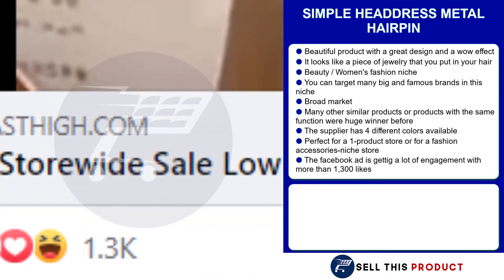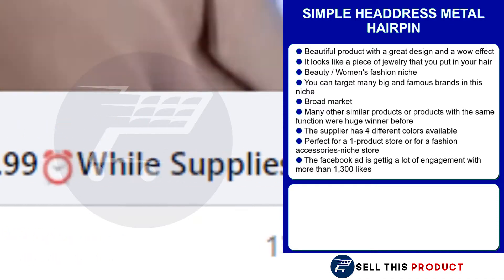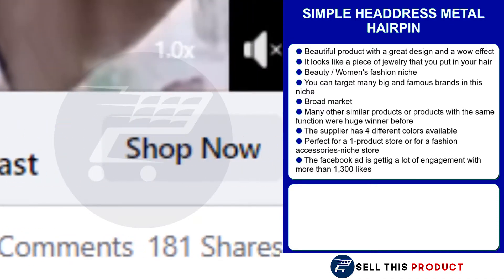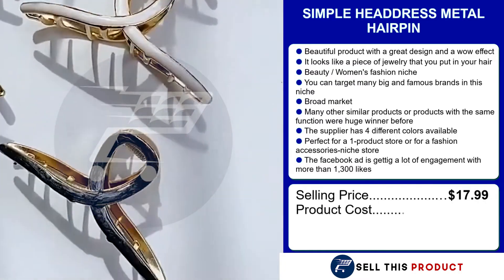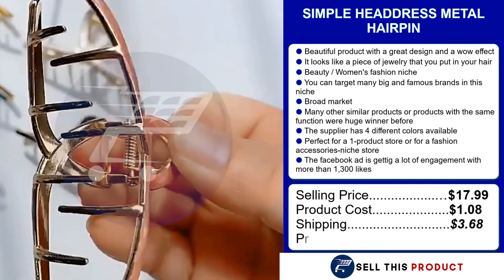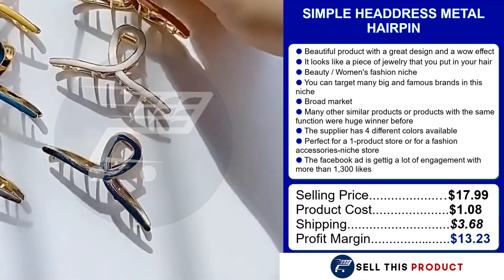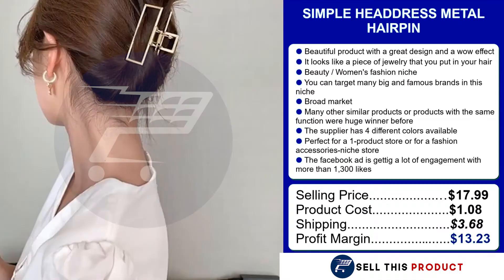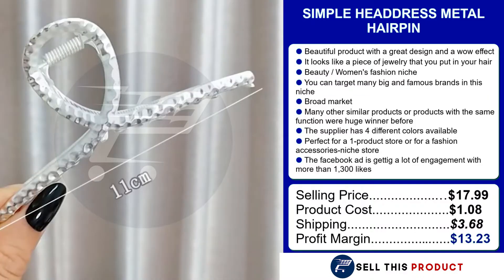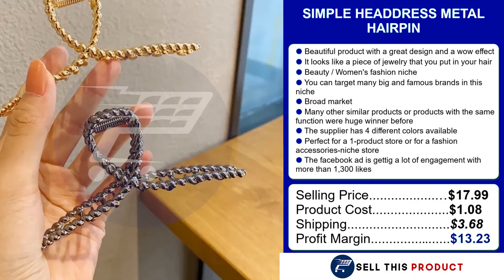The Facebook ad is getting a lot of engagements with more than 1,300 likes. The headdress metal hairpin sells for $17.99. The product cost is $1.08. Shipping is $3.68, which leaves you with a profit margin of $13.23.